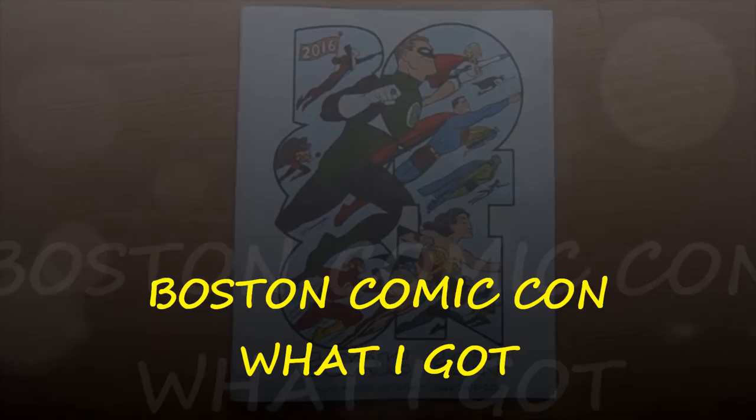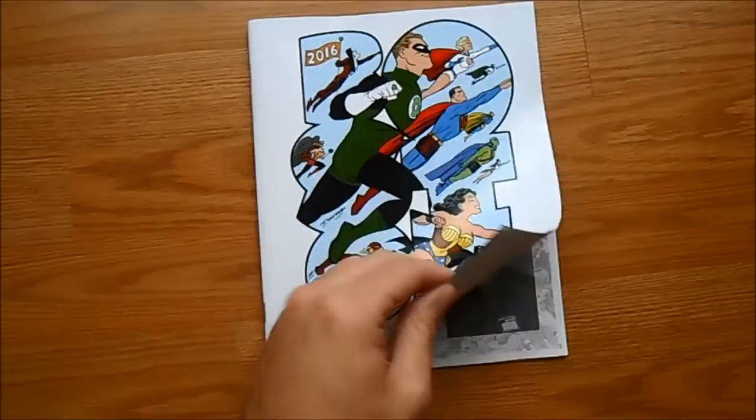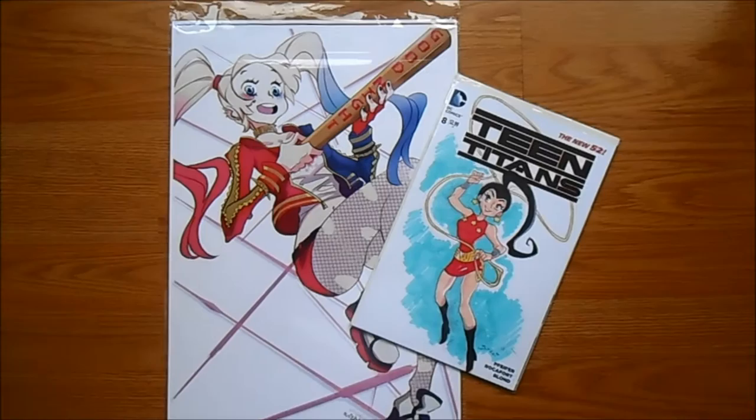I went to Boston Comic Con 2016 this past weekend and had a great time, so I wanted to do a Comic Con haul video to showcase what I got. Here is a quick look at the free Comic Con book they gave out, but I'll go through my various things that I picked up.